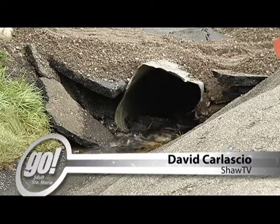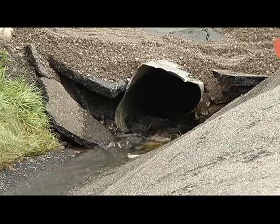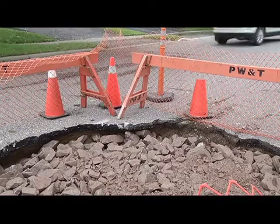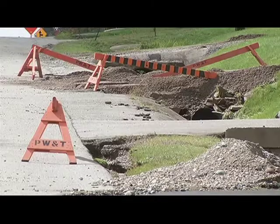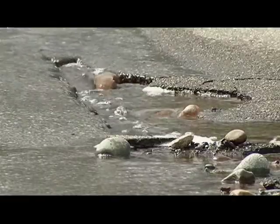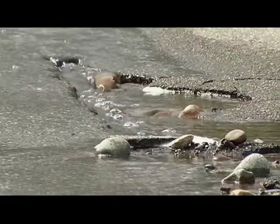The city of Sault Ste. Marie has experienced an extraordinary and unforeseen amount of heavy rainfall recently. Many roads, driveways, and basements are severely damaged because of the floods. We had the chance to talk to Public Health Inspector Josh Boudreau from Algoma Public Health about some tips to use when water damage and flooding occurs.